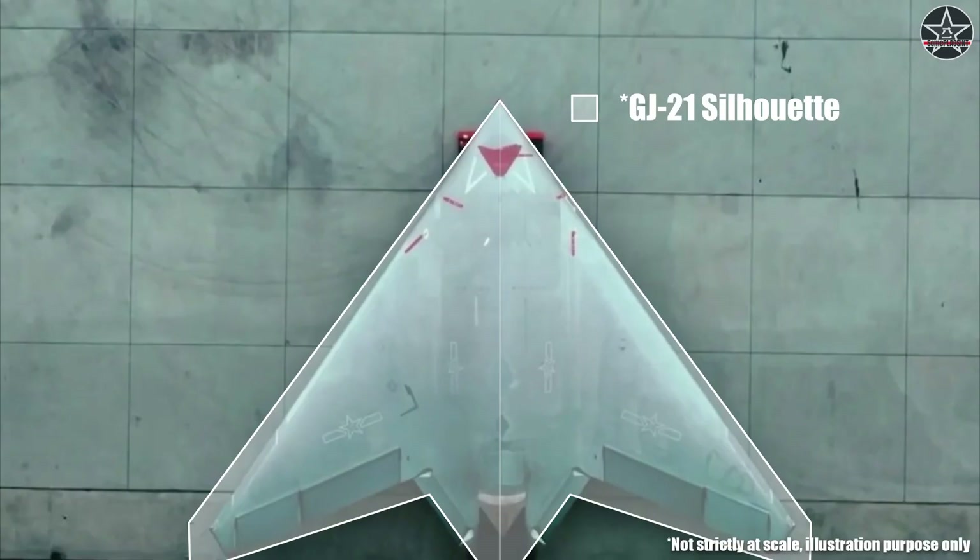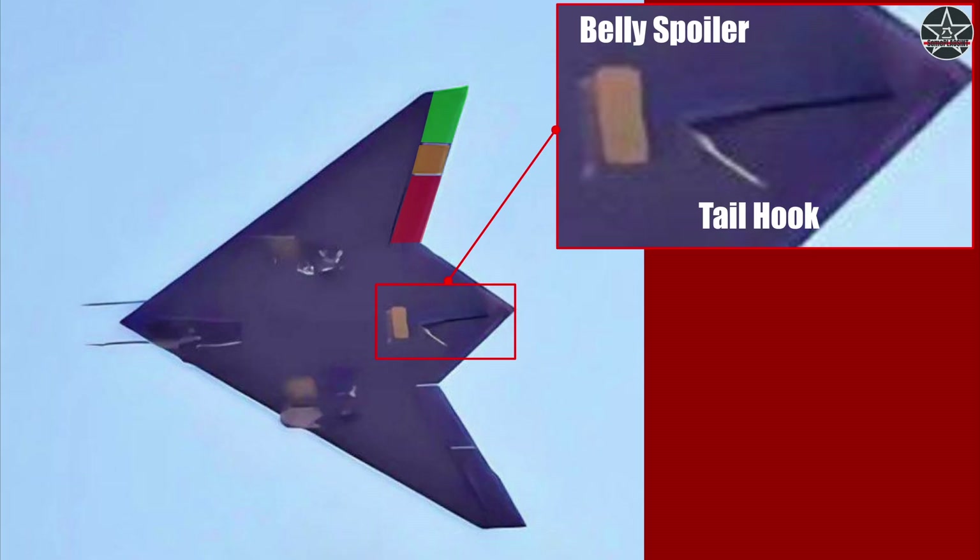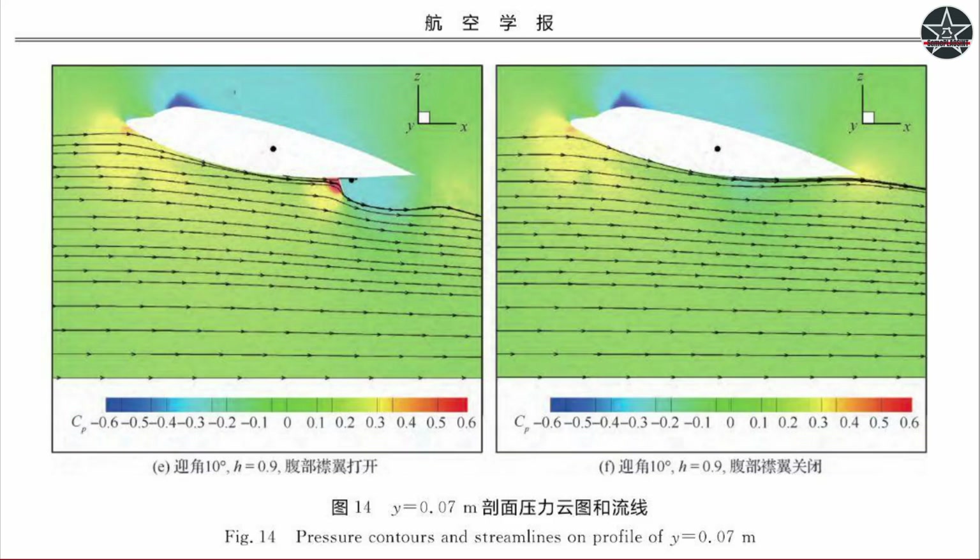As a carrier-specific airframe, the GJ-21 should have a significantly larger wing area and larger control surfaces to increase lift and maneuverability at low speed. The new image of the GJ-21 offers us a look at its belly. Here we can see the tailhook used for arrested landing is released, and there seems to be an additional control surface in front of the tailhook. From a Chinese research paper, this control surface serves as additional airbrakes to help the aircraft slow down for landing.